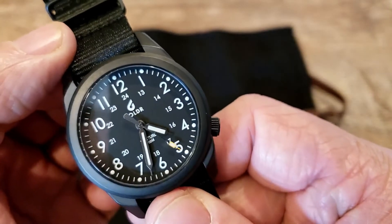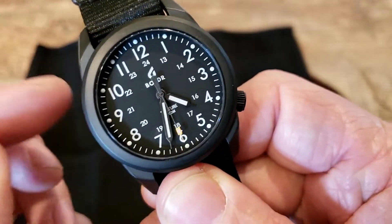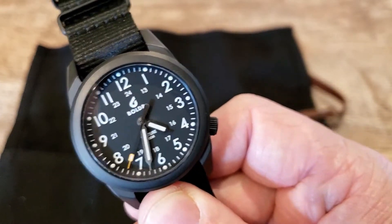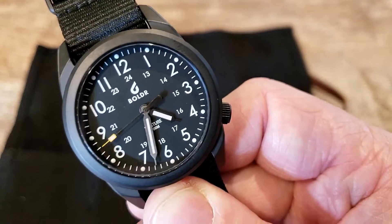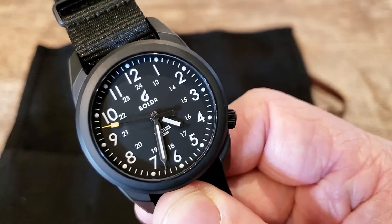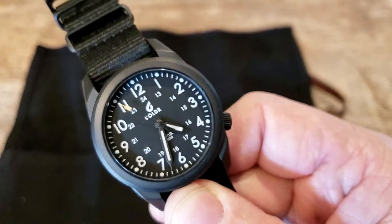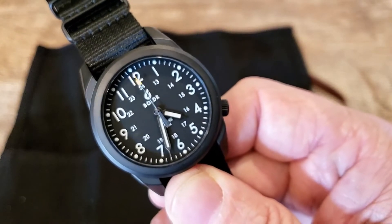This watch is 100 meters or 330 feet water resistant. It's running a Swiss ETA movement — model number 802.102 — Swiss-made quartz with a 36-month battery life. So you're never going to have to worry about accuracy or replacing a battery when you're on the go. This watch will definitely keep you going.